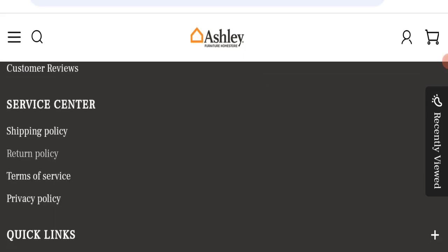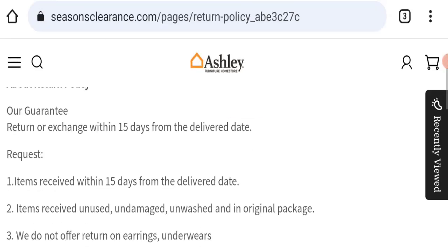Next, we will check the return and refund policy. You have only 15 days to apply for a return or refund. After 15 days, you will not be eligible. For more information on return and refund, please check the description area for links to help you save your money.